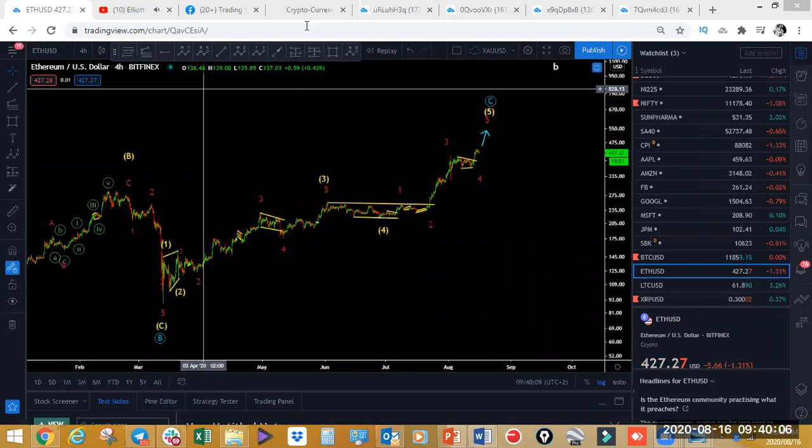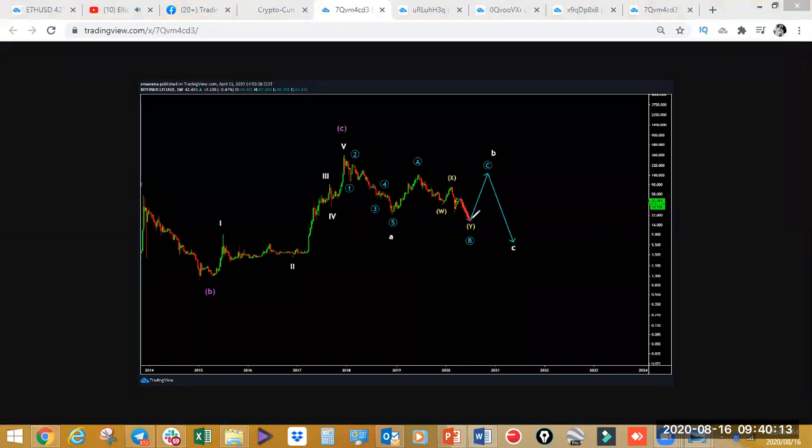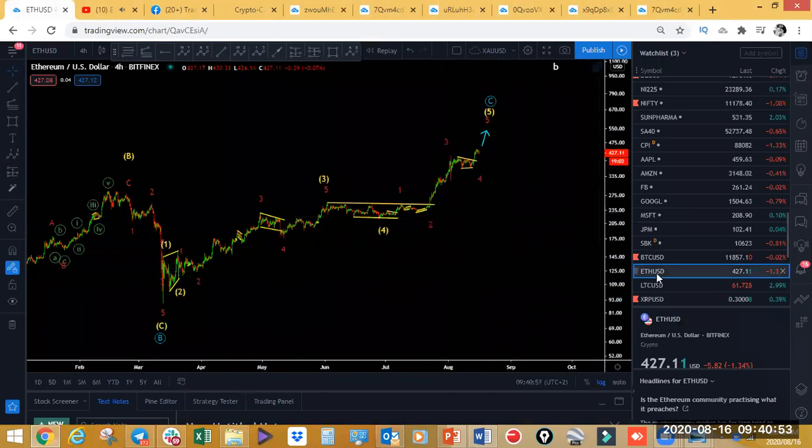Let's look at Litecoin. On the weekly and daily — Litecoin, you can see we expected the drop to the bottom and the move to the upside. This was also posted on the 11th of April. We had the drop and then the push to the upside. On the daily chart on Litecoin, wave analysis works in any market. We had the move to the upside, the pullback, and now it's making a move all the way to the upside on the daily.